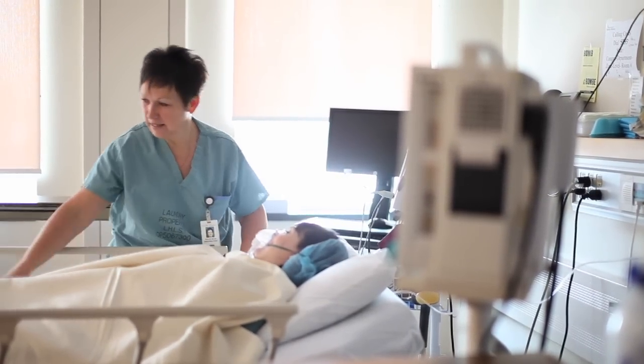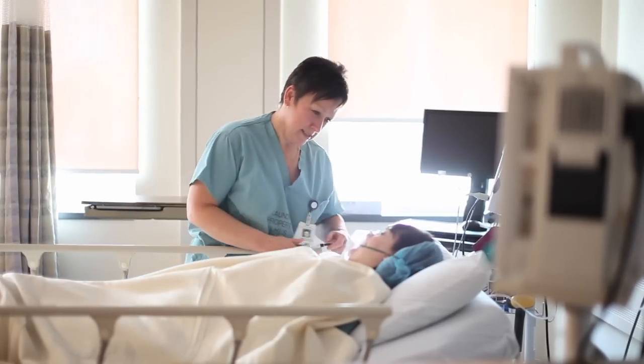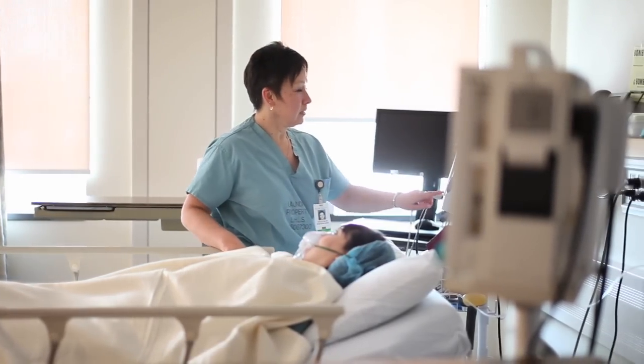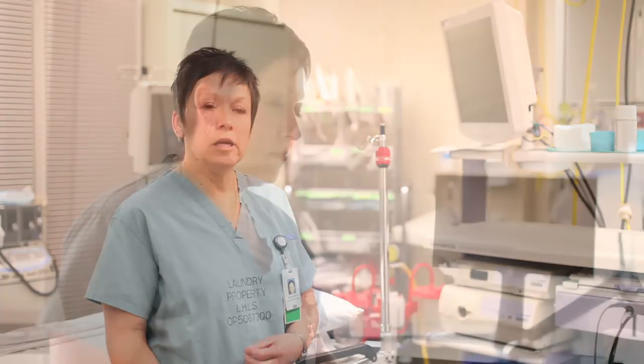Just the other day, a healthy 54-year-old woman had surgery. And just when she left, she gave me the biggest hug and said, 'Thank you just for being you, for taking good care of me.' Really, I didn't do anything that I wouldn't have done for anybody else.